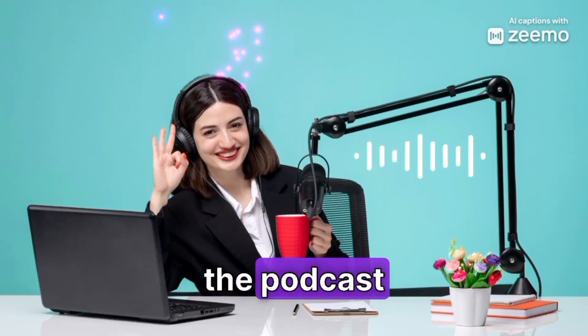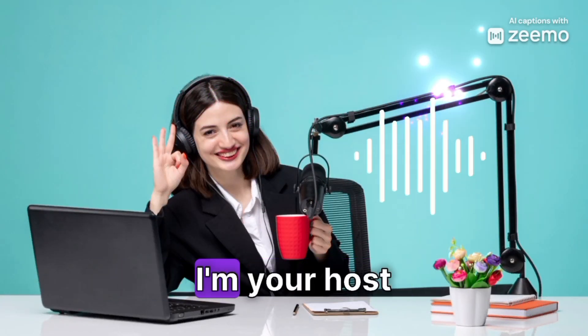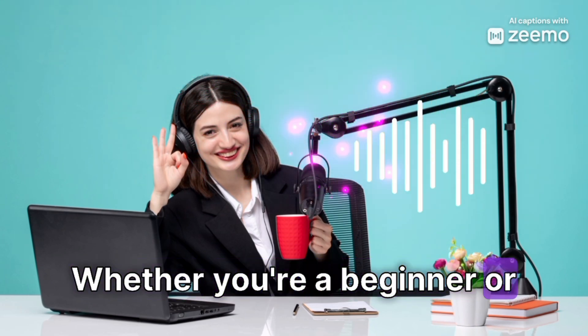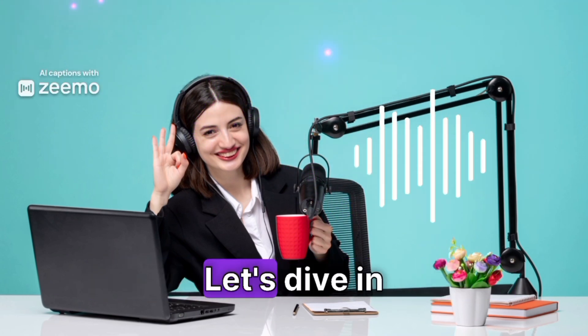Welcome to Dreamy Morning, the podcast where we explore the best strategies for learning new languages. I'm your host, Sarah. Today, we're going to talk about effective ways to practice English. Whether you're a beginner or looking to refine your skills, we've got some great tips for you. Let's dive in.